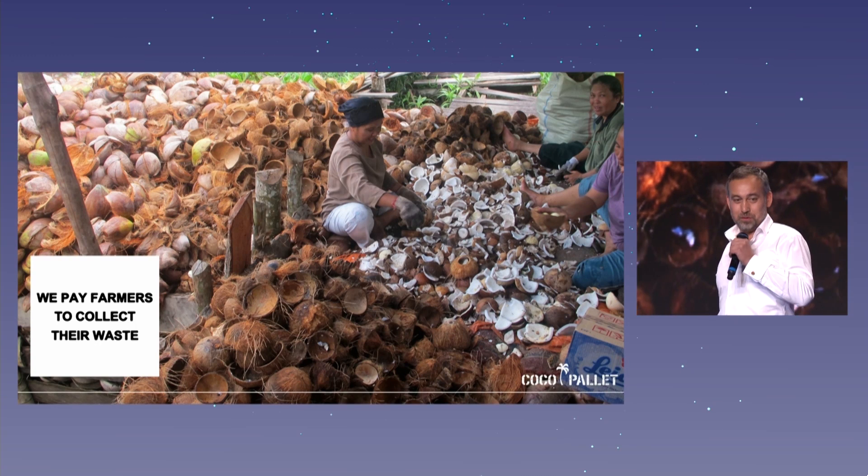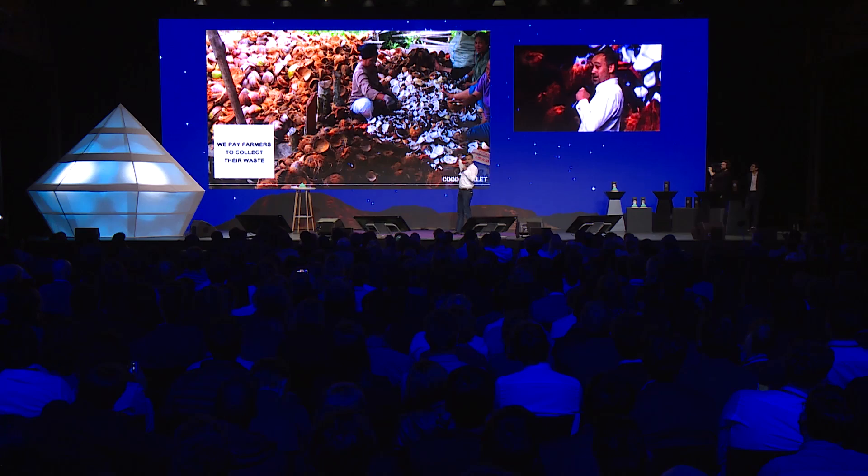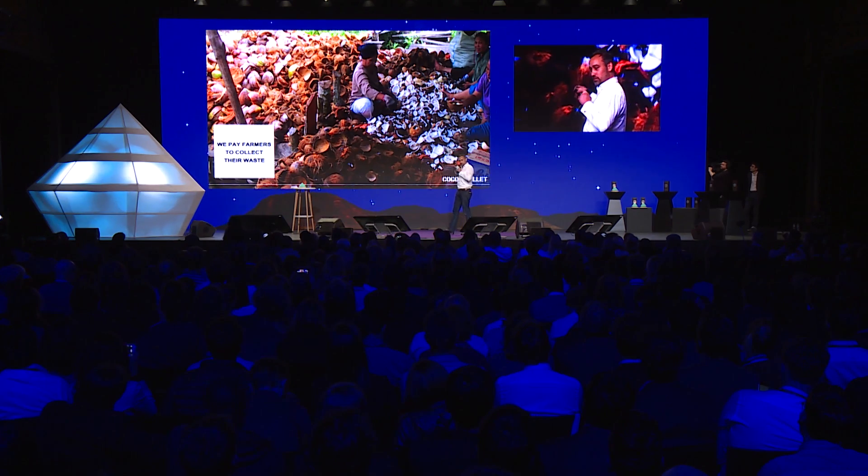These are the farmers we talked to when we were in the mangroves. We buy the waste from them, so we create income at the beginning of the chain — and we create loyalty in the chain, so we can get our coconuts even as soon as we're copied.